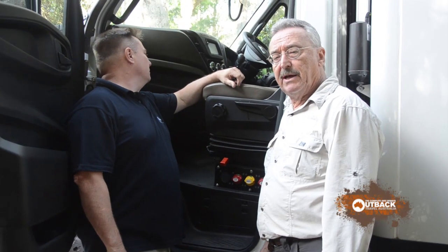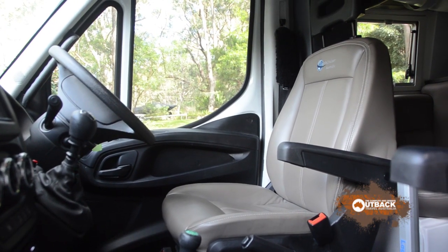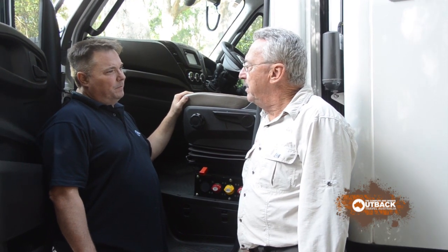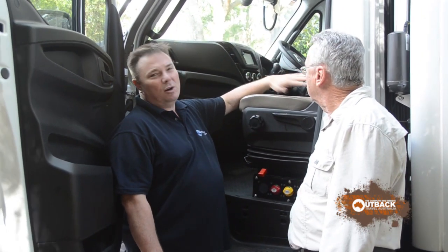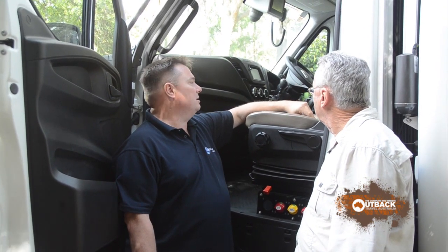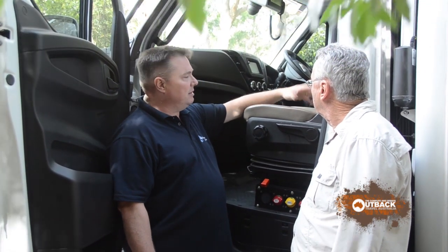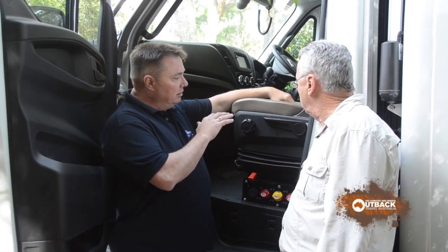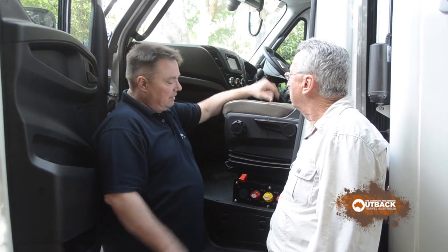Part of the Euro 6 package is a revised interior layout with new seats. Our customers are in them for a long period of time so we actually re-sculpture all the seats. We recover them in leather or ultra leather depending on what the customer chooses. They're far more bucketed, we use different foams in them. The seat structure is the same but we do a lot of work to make them as comfortable as we can. We also lower them and put swivels on them so that they swivel around and make a four-man dinette.